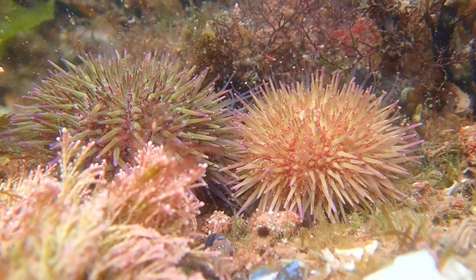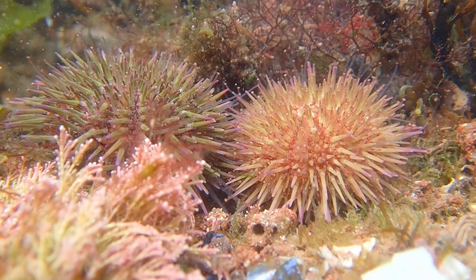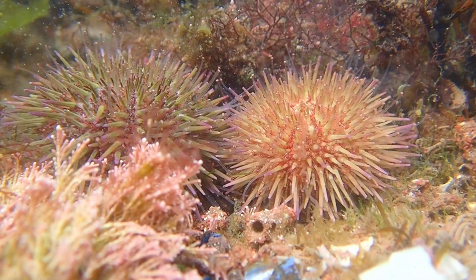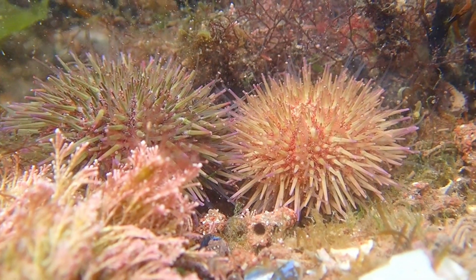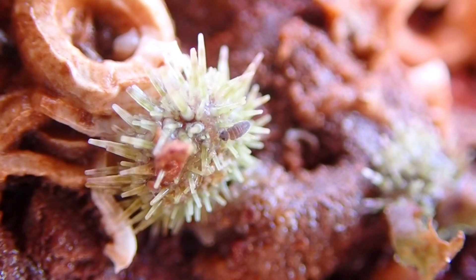Like all other sea urchins, the green sea urchin is actually related to starfish, and is a type of animal called an echinoderm, which means spiny skinned. They even have tube feet, which they use to move around and capture prey.